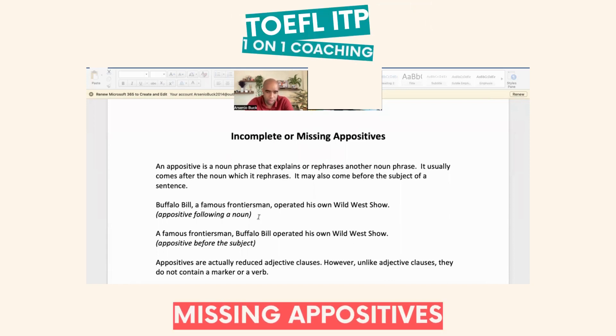An appositive follows a noun — 'Buffalo Bill' is the subject. The appositive comes right after, separated by a comma. It could be a noun phrase or even a number. For example: 'Calculus, a mathematical method...' Normally you'll see one appositive. Then you follow it with the main verb: 'Buffalo Bill, a famous frontiersman, operated' — that's the main verb of the sentence.